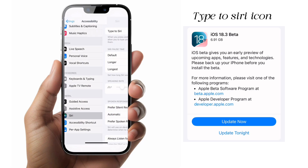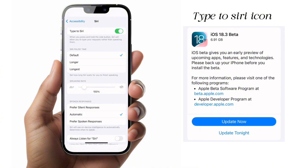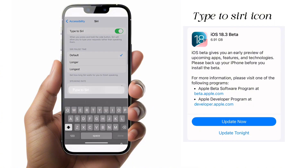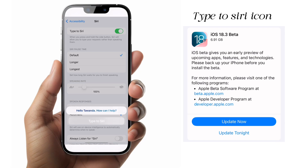The first one is the Type to Siri icon. You can now type to Siri instead of talking to Siri. This was introduced in iOS 18.1 — there's an option in accessibility settings that you can toggle and it will give you that Type to Siri function.